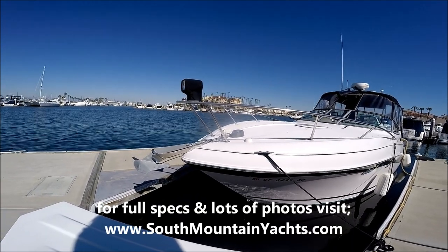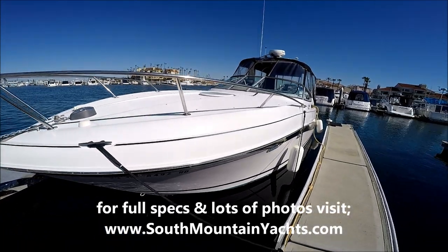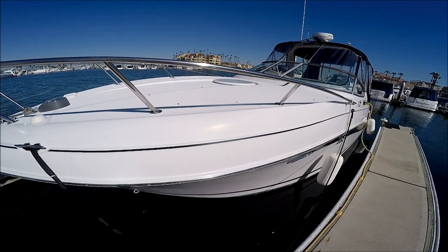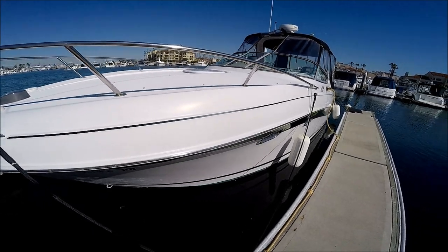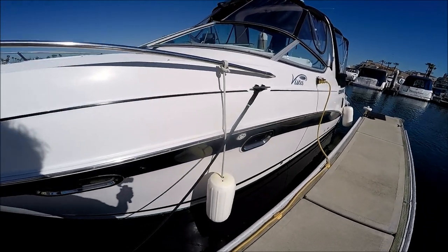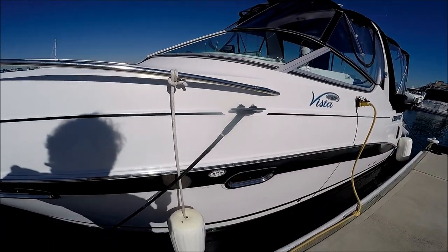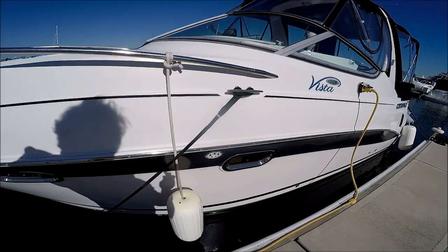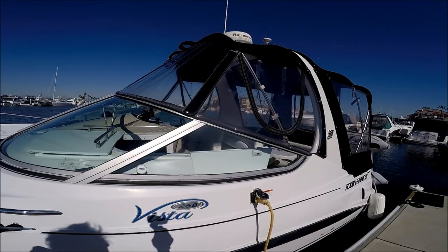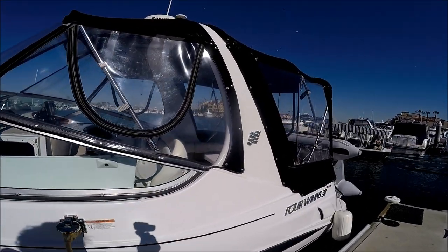We've got the windlass remote spotlight coming down along the sides. On the fore deck she's set up for four deck cushions to lay out on. Coming down the side we see we've got a nice black hull stripe. Four Winds does a very nice job with the curved windshield, stainless steel port lights, and stainless steel rubrail. This vessel is equipped with the full camper back canvas and a nice forward-facing radar arch.